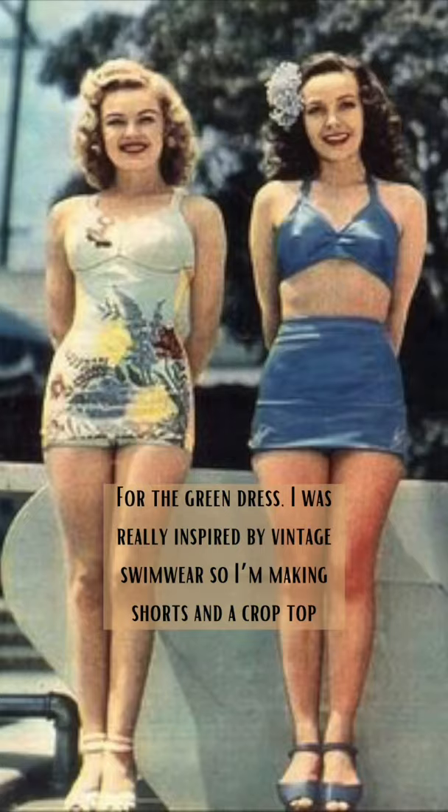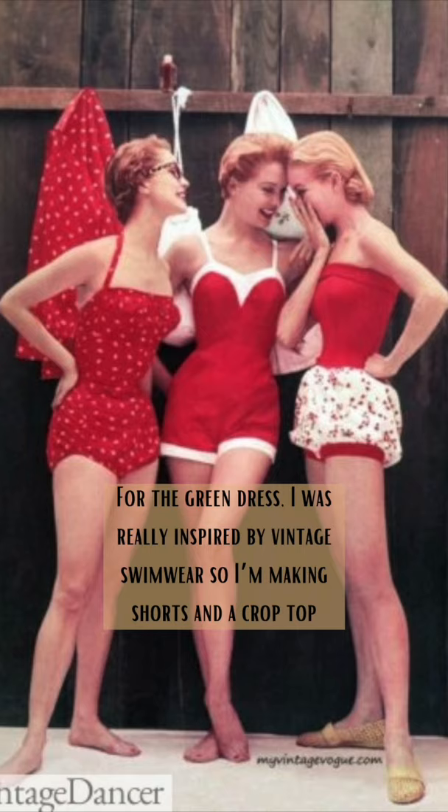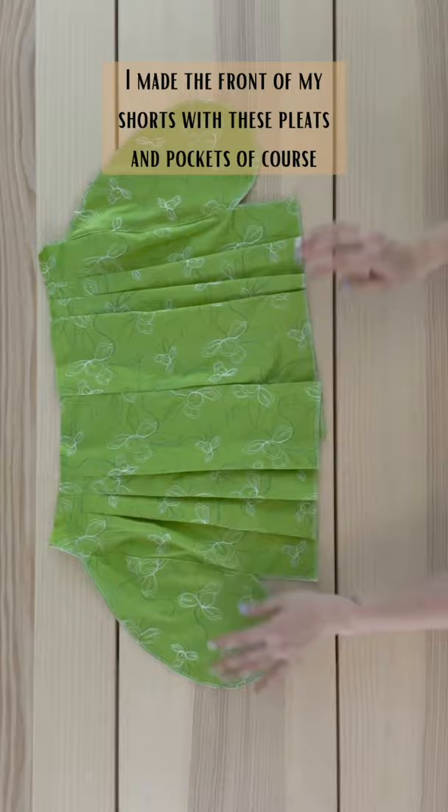For the green dress, I was really inspired by vintage swimwear, so I'm making shorts and a crop top. I made the front of my shorts with these pleats and pockets of course. Then I sewed on the back pieces and also attached a waistband that is elasticized in the back.